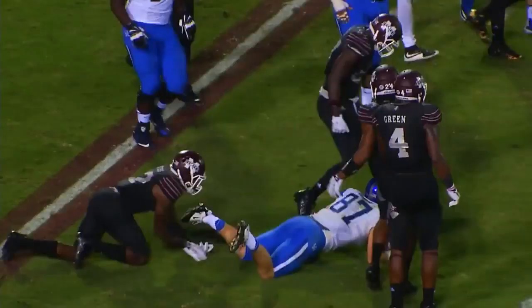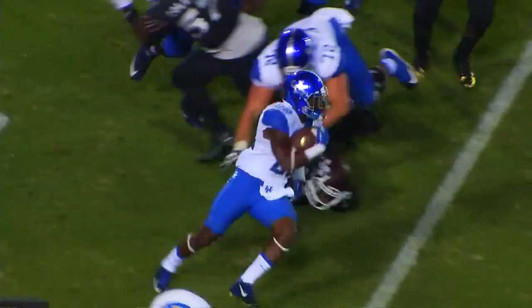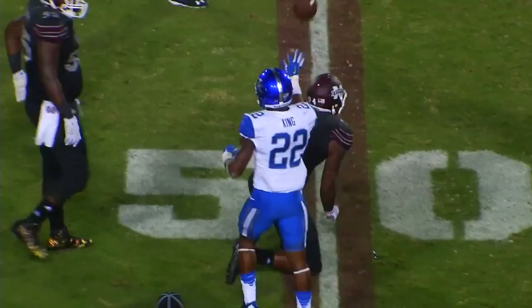Barker with the play fake, sprint out right, throws complete to tight end Conrad across the 20, fights his way to the 23-yard line. Drew Barker trying to keep the drive going, puts it in the belly of King, outside right sweeps across the 40, 45, cuts back towards the middle and dives out to the 50-yard line.